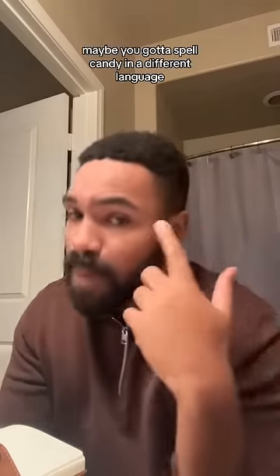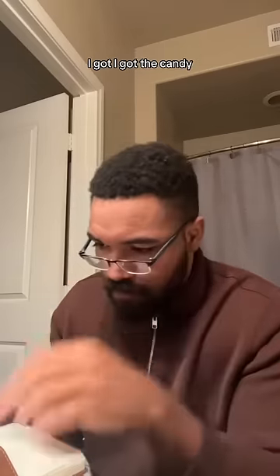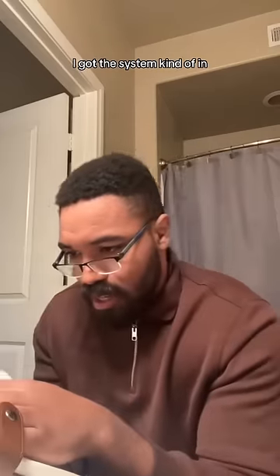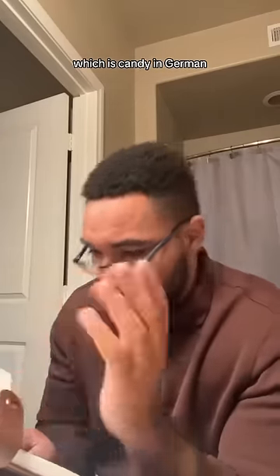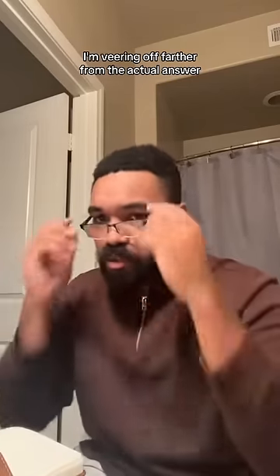Then I called somebody and they said, maybe you got to spell candy in a different language. I got to work on that. I got candy in English — that didn't work. I got 'mellow' — that didn't work. I got 'das System,' which is candy in German — that didn't work. And then I got 'bonbon,' which is candy in French — that wasn't working. I'm veering farther from the actual answer.